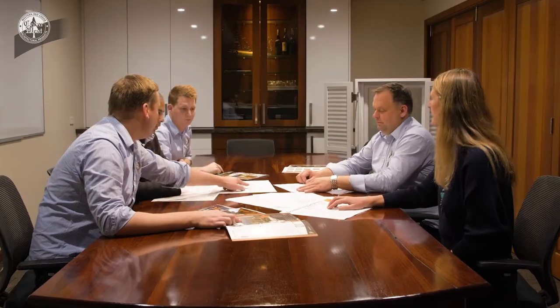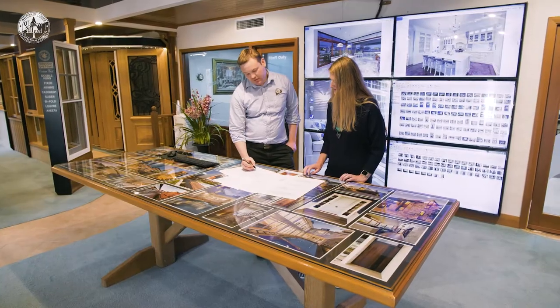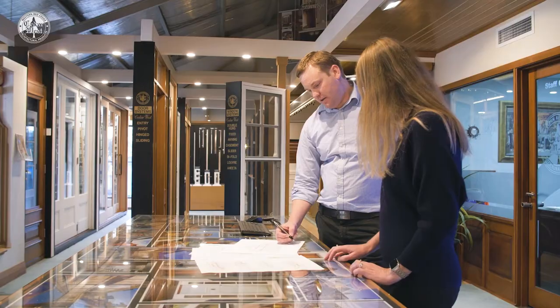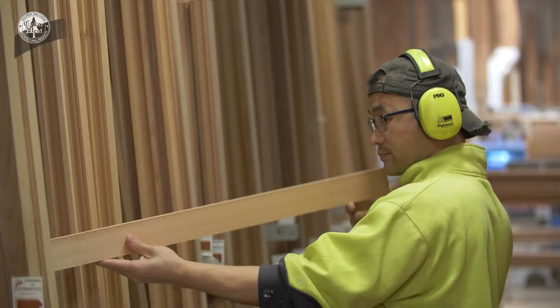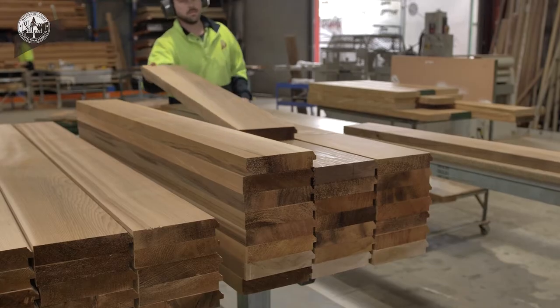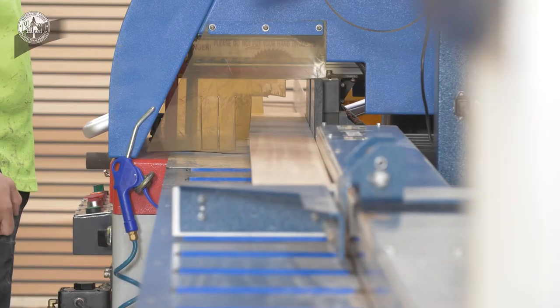With over 30 years of experience and industry knowledge, the team at Cedar West can provide you with expert advice and design assistance. Our craftsmen pay great attention to detail to ensure that every door or window is beautifully constructed with precision joints,